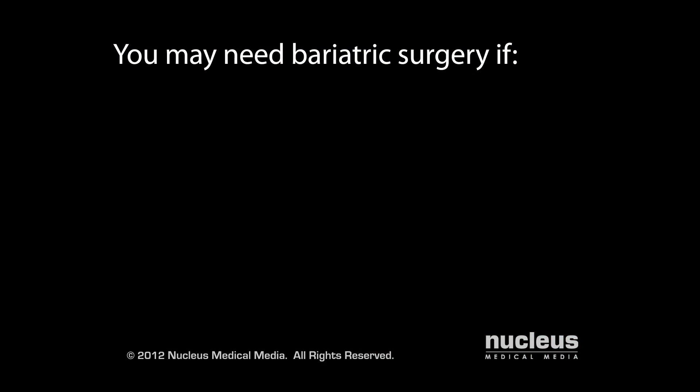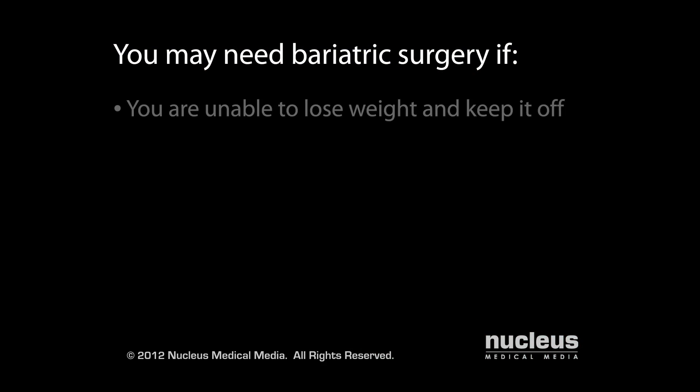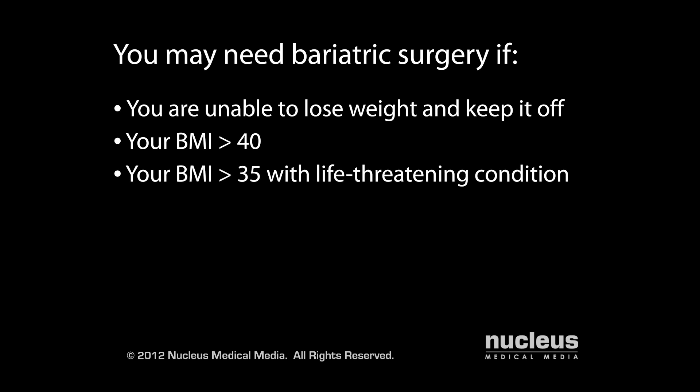We may recommend bariatric surgery if you're unable to lose weight and keep it off through diet and exercise alone, have a body mass index or BMI above 40, have a BMI above 35 and have a life-threatening condition such as heart disease or diabetes, or weigh more than 100 pounds over your ideal body weight or IBW.